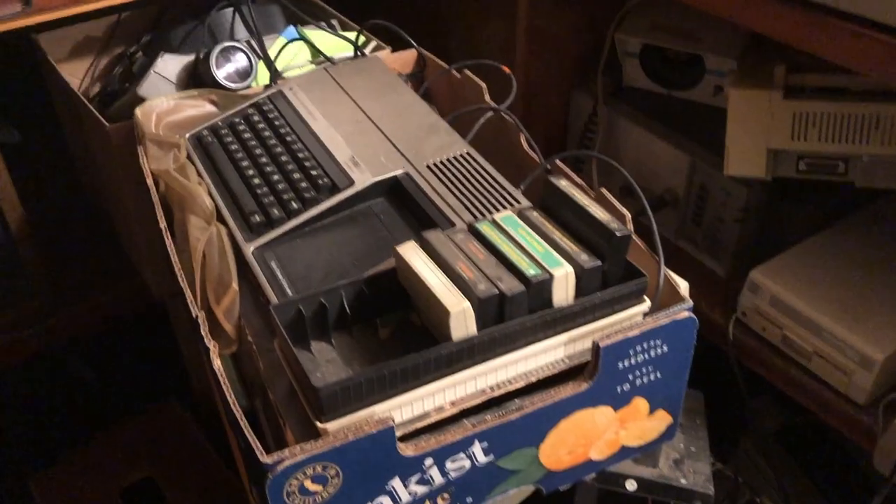TI — check that out. Record players. Oh boy, a Tandy color computer box, wrecked to hell.